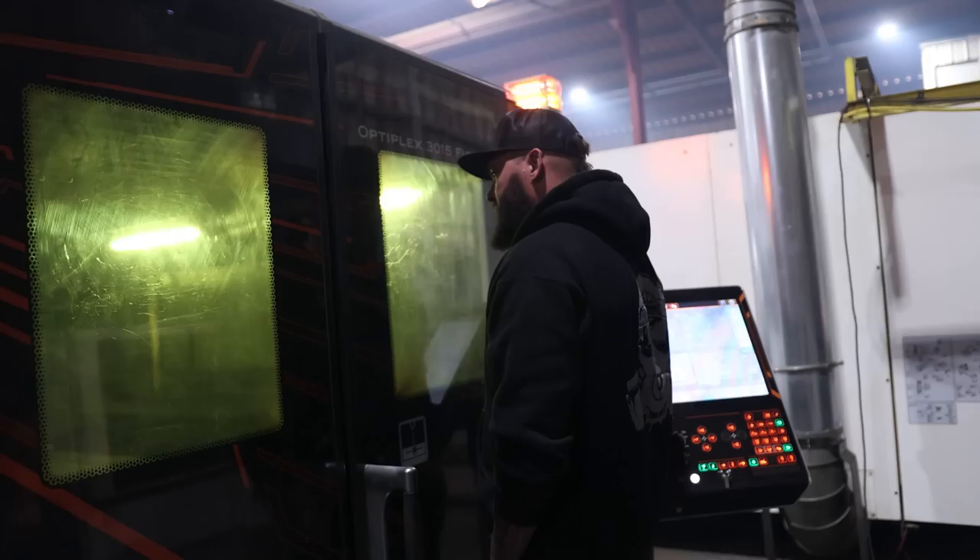So with this laser, it loads the material over there, you program it, it all runs and sets it over there — all unmanned. You program it one time and walk away.